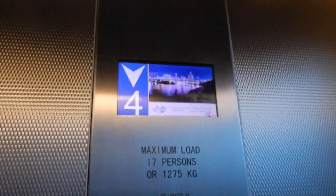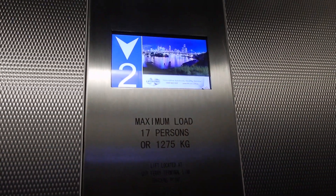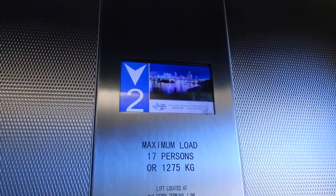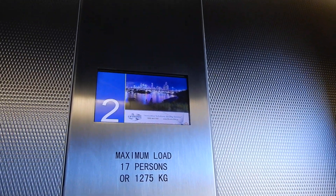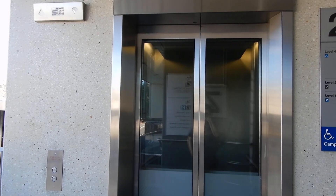Going down. Level two. Door is opening. Okay, Chris. That's it.